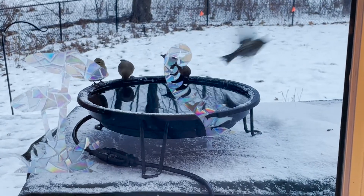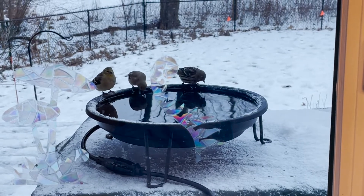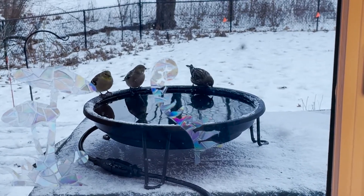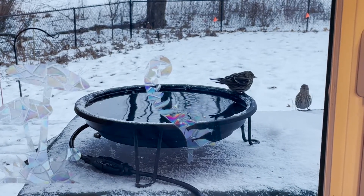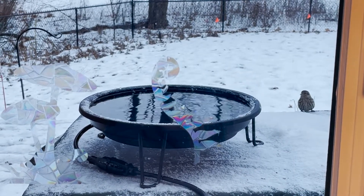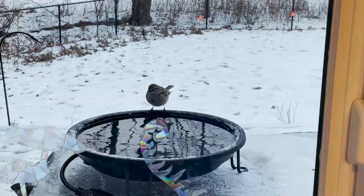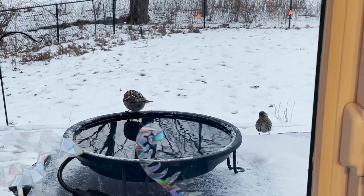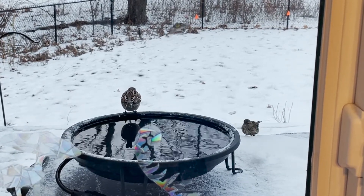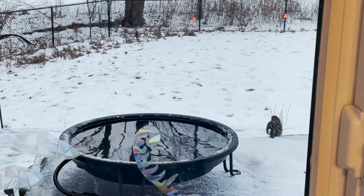They'll also glean seeds off of grasses, dandelions, and chickweed. I saw them on my native sunflower seed heads and on ragweed. During the breeding season they'll glean insects, spiders, and grubs from branch tips and leaves high in the canopy, and they can also occasionally grab insects right out of the air.